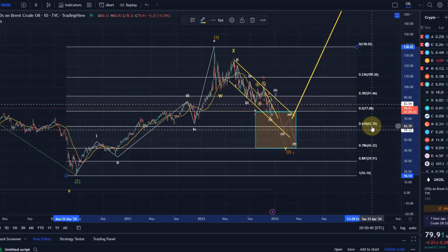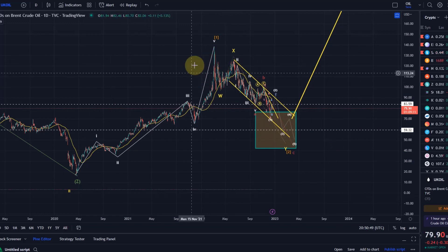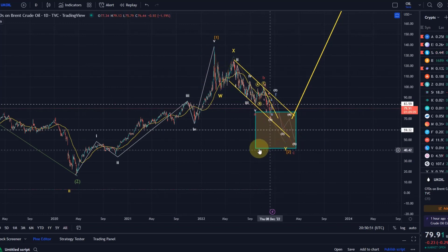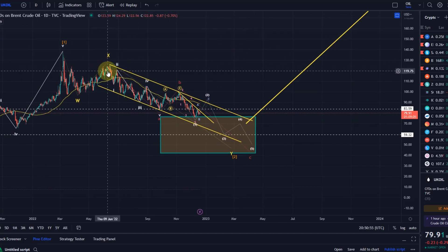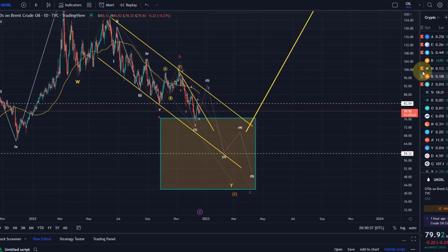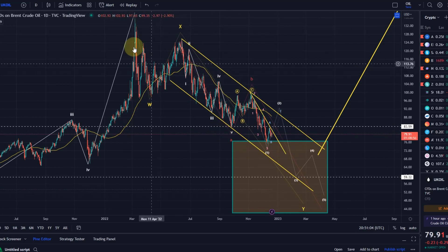Pretty much in the middle of that we've got the 61.8% Fibonacci retracement level at $62.70. This target area we did formulate back in January/February, and it has taken nearly a year — about 10 months — to finally get there.